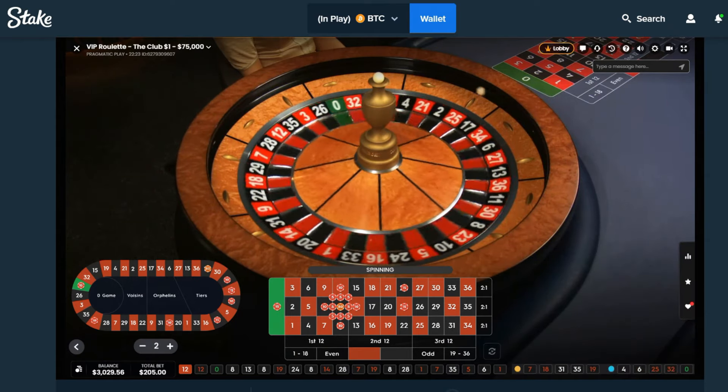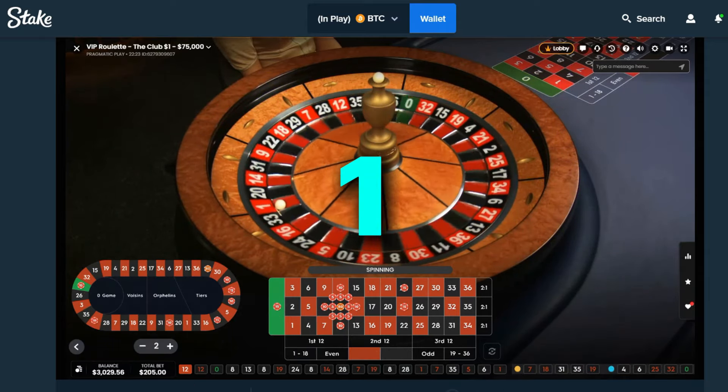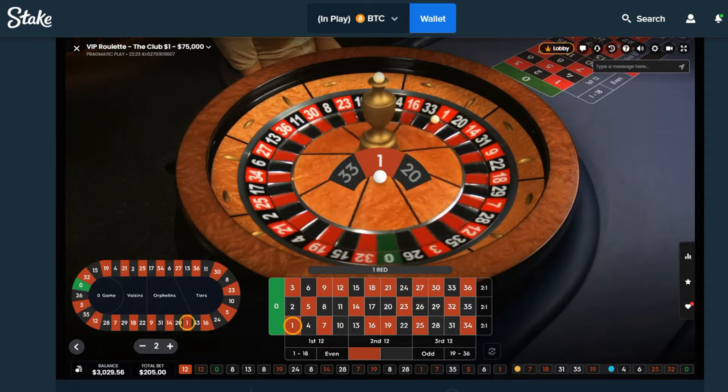Now what are the odds we can pull off three wins in a row? The ball's bouncing all over into number one — for anyone that's new around here, we call those bricks.